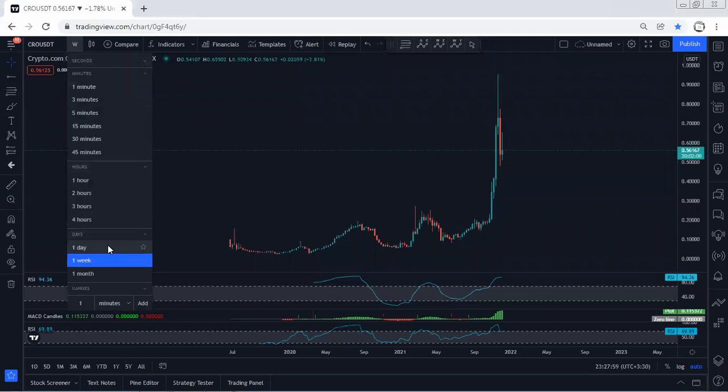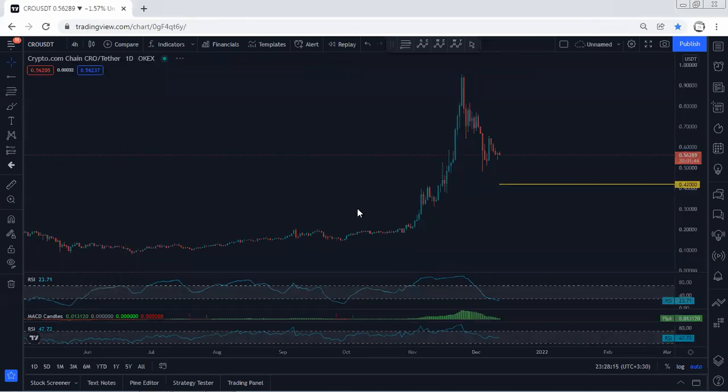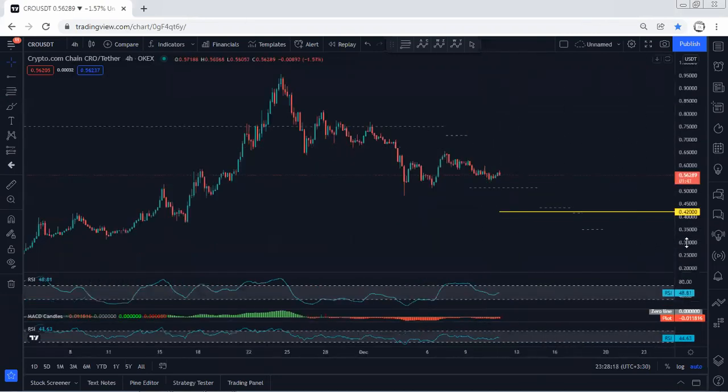If we move to the daily chart, similar explanation — but how deep can this go? If the price continues to drop, we can even expect a profit target. For me, I'm expecting that if the price couldn't reverse from here, we can expect the price to drop to 42 cents. Anyway, we are more interested to look for the reversal — that's what I'm interested in, looking for a buy.